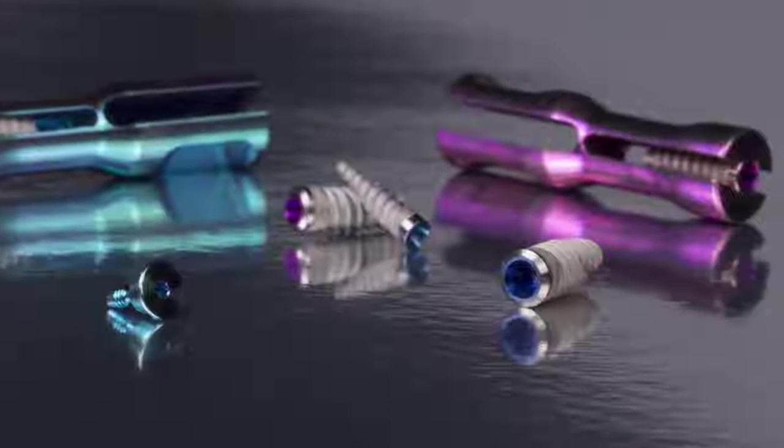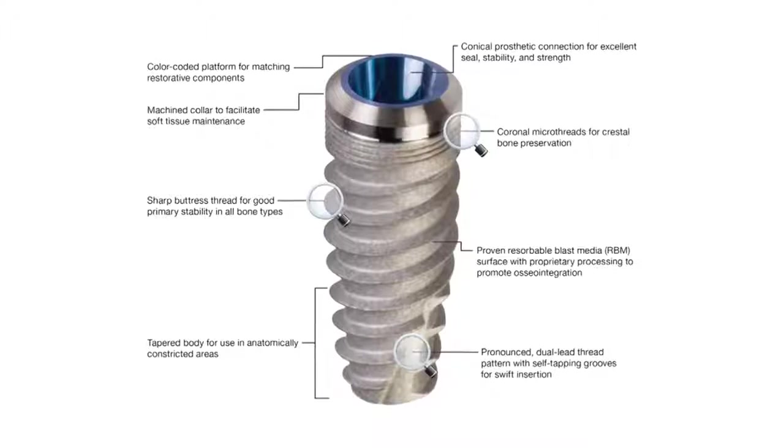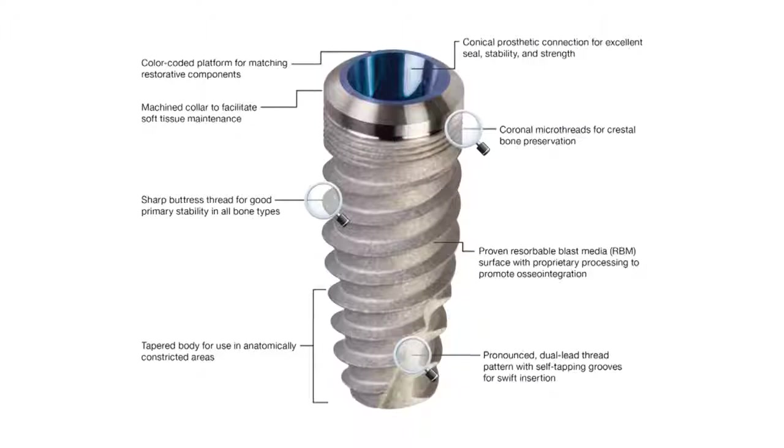The Hahn dental implant system has definitely changed the way that I practice and also teaching implant dentistry. It has simplified the surgical and the prosthetic protocol immensely. First, the design of the Hahn implant system — it's a tapered implant, which is very, very easy to insert.